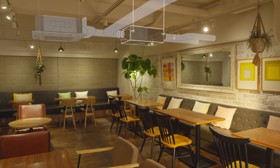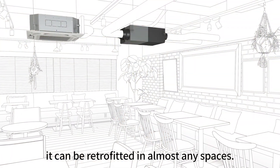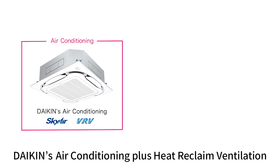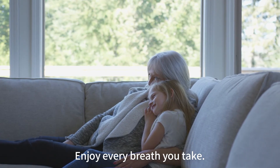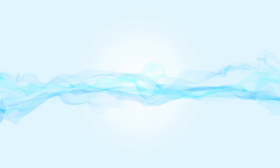Moreover, it can be retrofitted in almost any spaces. Daikin's air conditioning plus heat-reclaimed ventilation. Enjoy every breath you take. Perfecting the air, Daikin.